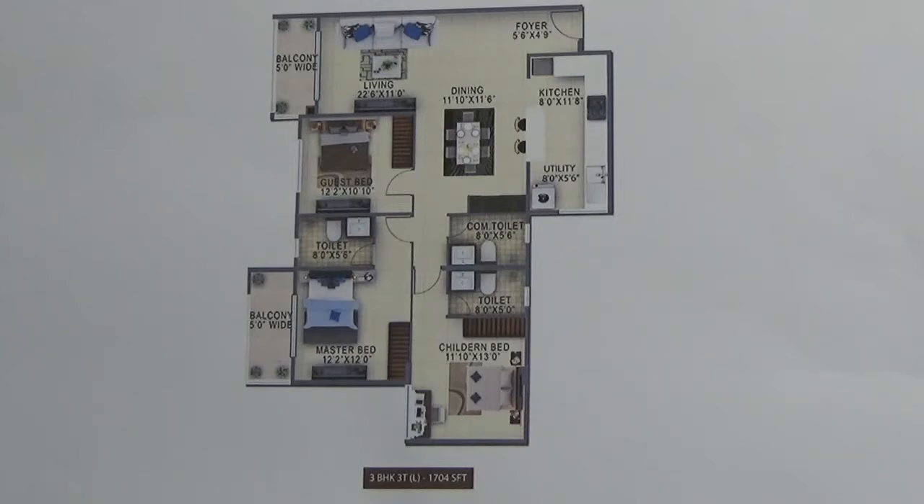Coming to the floor plan, this is the entrance foyer, your living come dining area, and this is the balcony attached. Here is your master bedroom with attached toilet and a balcony. Children's bedroom with the attached toilet, the guest bedroom, kitchen come utility area, and common toilet.